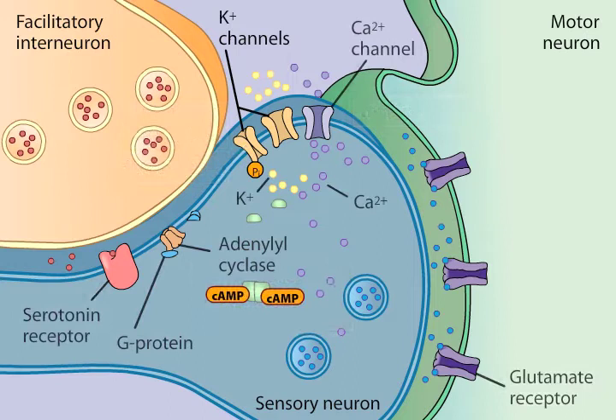In summary, short-term sensitization of gill withdrawal is mediated by a signal transduction cascade that involves neurotransmitters, second messengers, one or more protein kinases, and ion channels. This cascade ultimately enhances synaptic transmission between the sensory and motor neurons within the gill withdrawal circuit.